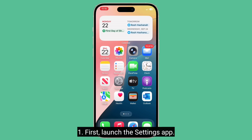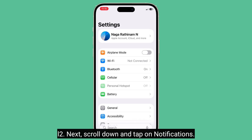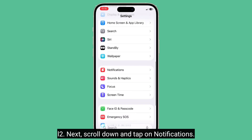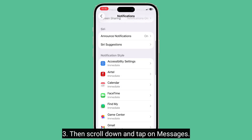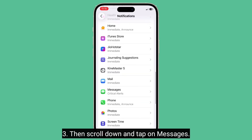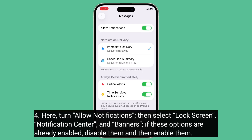First, launch the Settings app, then scroll down and tap on Notifications. Then scroll down and tap on Messages. Here, turn on Allow Notifications, then select Lock Screen, Notification Center, and Banners under Alerts.